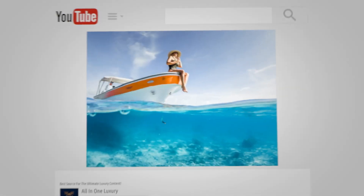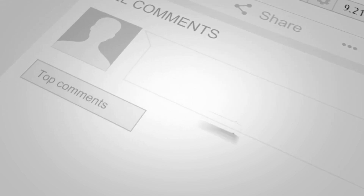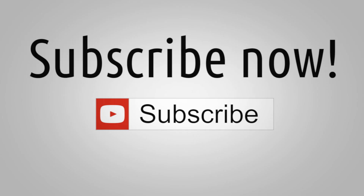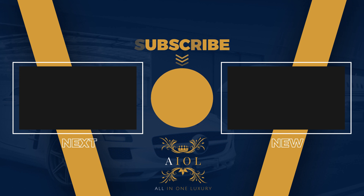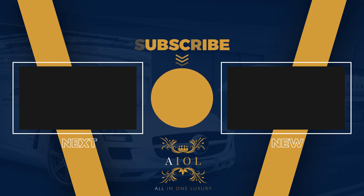And with that, we've reached the end of this video all about Tom Hardy's insane car collection. If you enjoyed this video and found it interesting, don't forget to leave a like and subscribe for more content just like this. We'll see you next time.